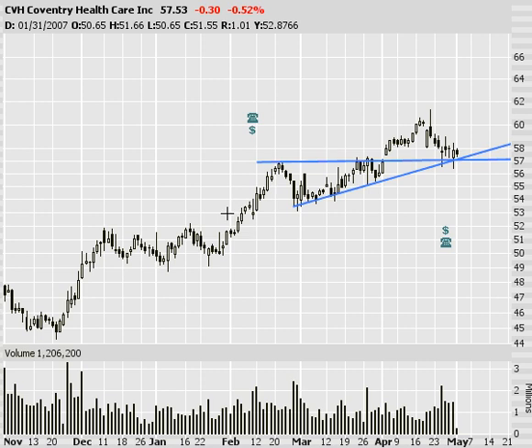On my chart here I've got Coventry Healthcare. I've been bullish on healthcare ever since we broke out of some consolidation patterns — ascending triangle here, for instance. As we're nearing that old resistance at $57, I'm looking for a bounce up from here. Watch it consolidate for a few days and hopefully get a nice entry point on CVH.